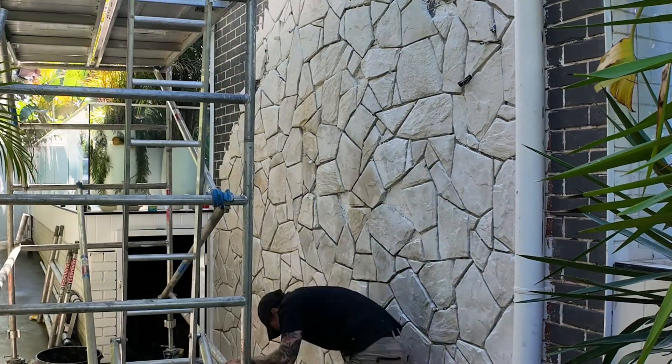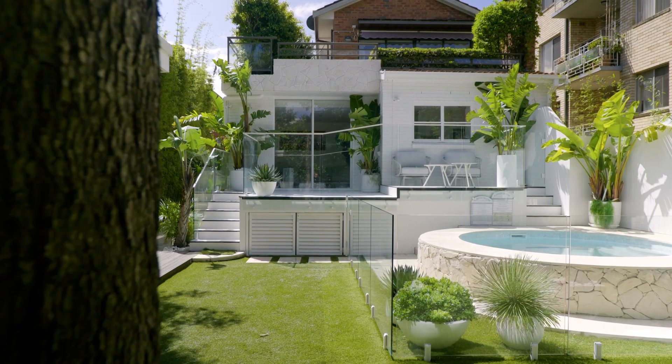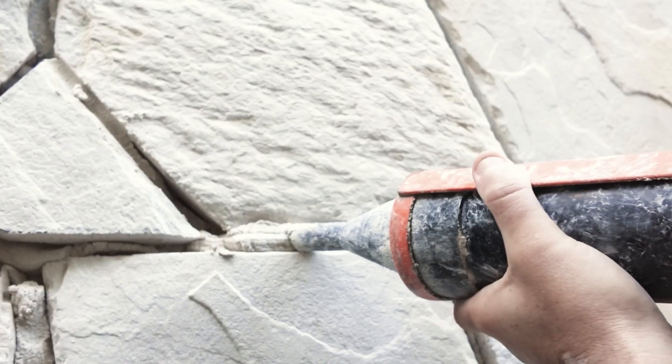Today we're installing the Amber veneer stone cladding along the side entryway. It's a great feature and it'll also tie in with the back garden. We love craftsmanship and the finer details behind the work, so it's a great product to use to showcase that. It's very easy to work with, very easy to cut, comes up nice and neat with tidy grout lines.